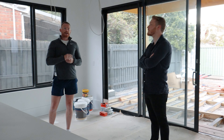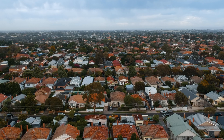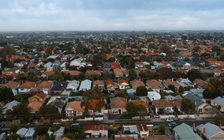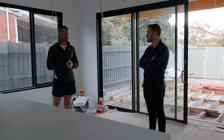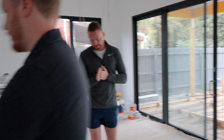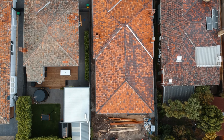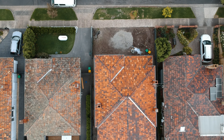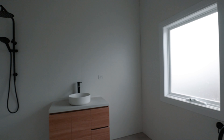They've gone with extended ceiling heights — about three metres in the new section and around 2.8 metres in the existing part of the home. Coburg wasn't somewhere Sam had spent a lot of time, but they found this property and felt they could add value to it. They bought it coming up on 12 months ago, with about four to five months spent in the planning phase before hooking into the build and demolition.